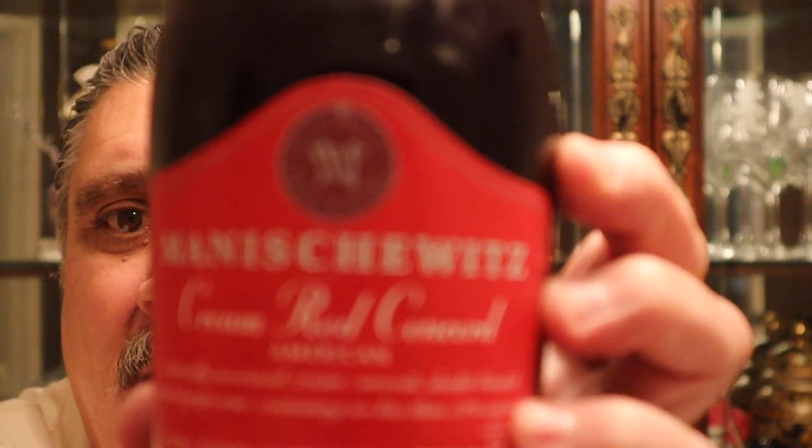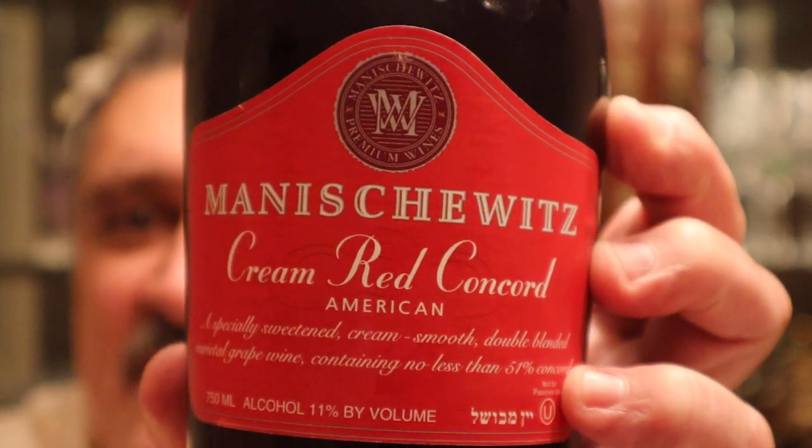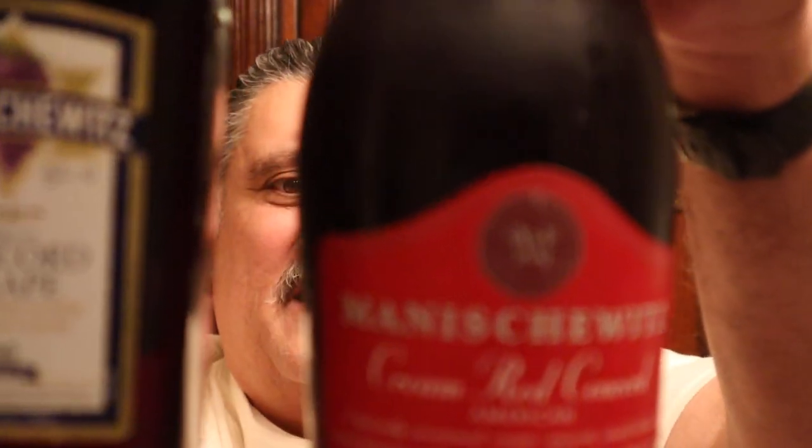Then I was at the store and I saw this. Now remember, this Concord Grape is made with Concord Grapes. I saw this other one — let me get it focused in for you. Manischewitz Cream Red Concord. Well, what is the difference between these two?